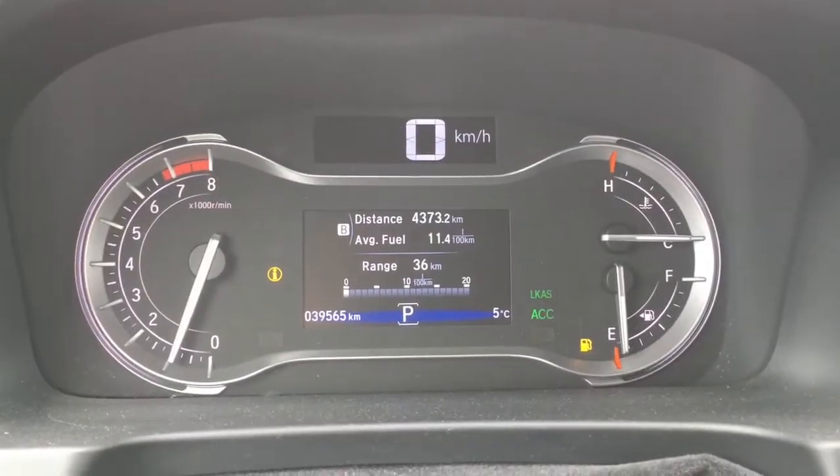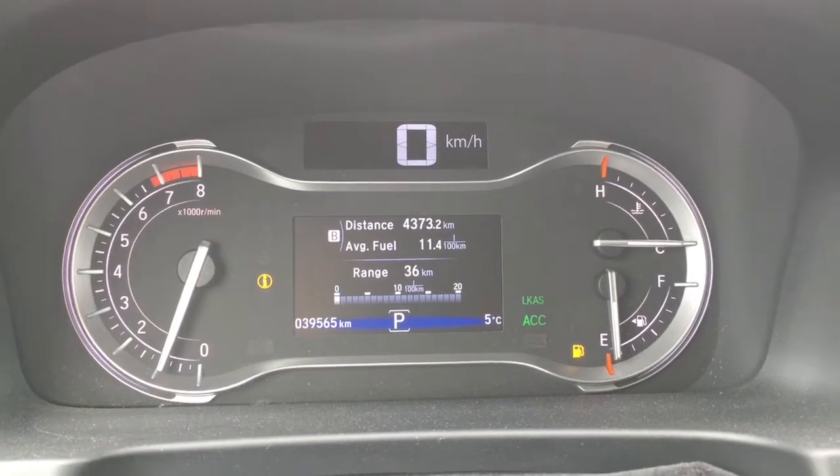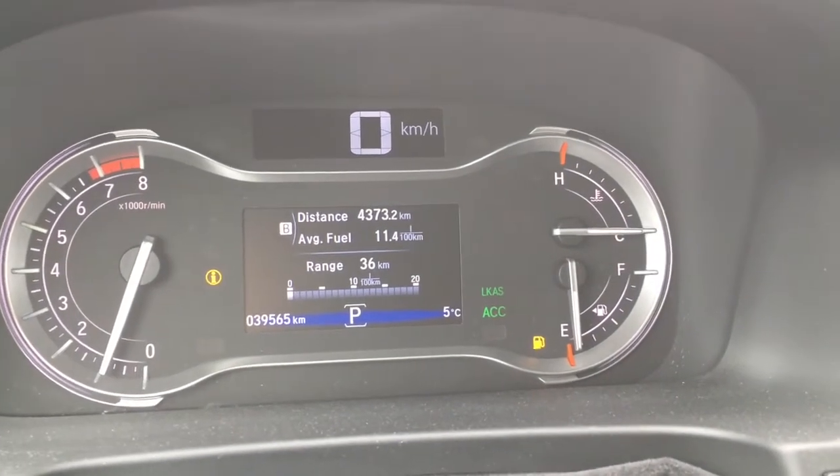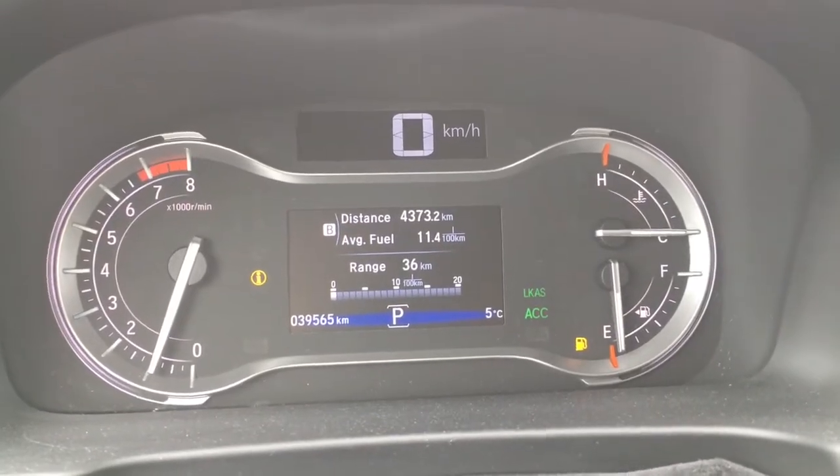Checking out the analog display of the tachometer, you'll see right in the center digital screen we have your speedometer up top, and down below you'll see that we have 39,565 kilometers on the vehicle at this current moment.